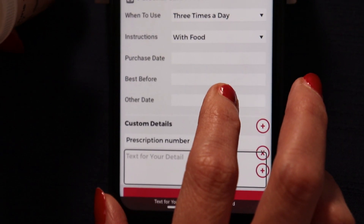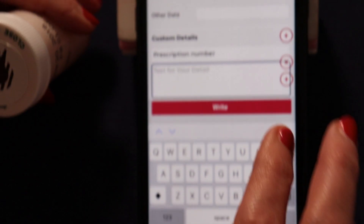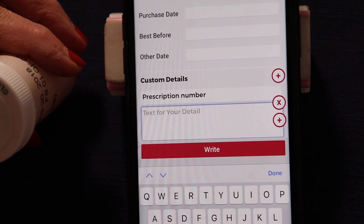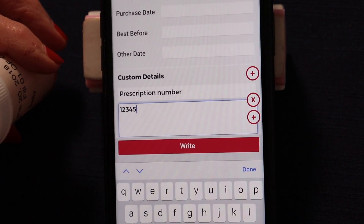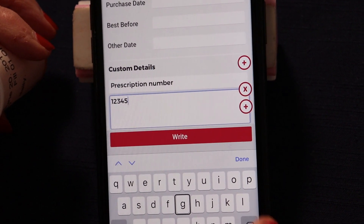I had to wait until I heard it say 'Text for your detail,' so I'm going to double click, then hit dictate and enter 12345. And now we should be done.